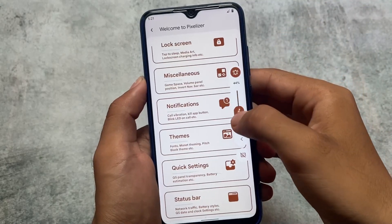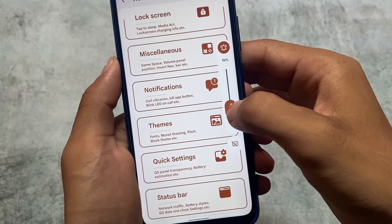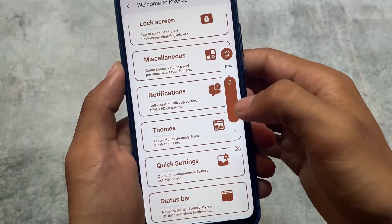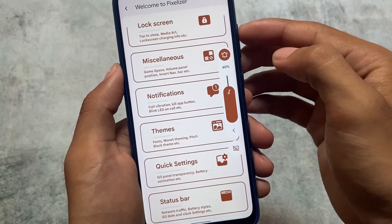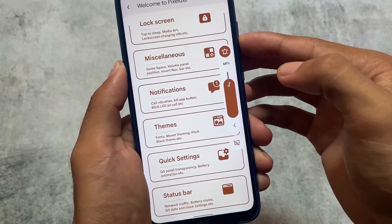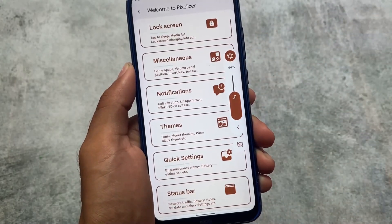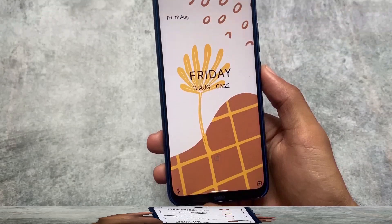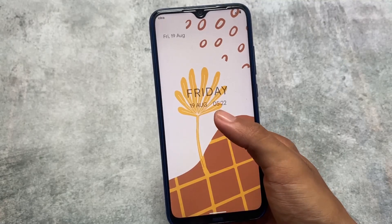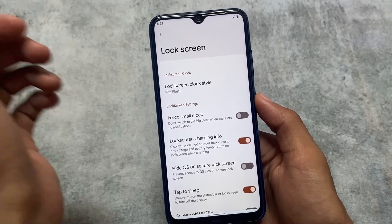Moving on to the volume panel, the percentage is now shown here — this was not available in the previous update, but in this new update we found this option. You can edit this if you want. Whenever I adjust the volume panel, I think there are around 25 volume steps available, because whenever I increase or decrease the volume, it goes up or down by about four percent.